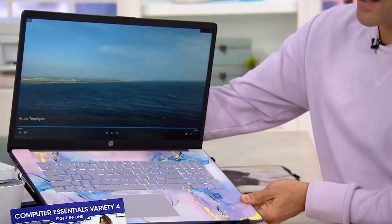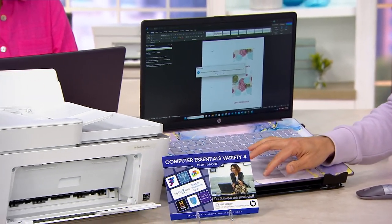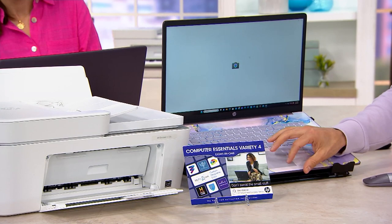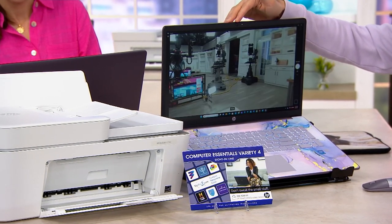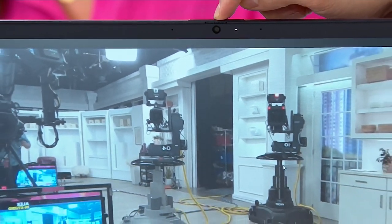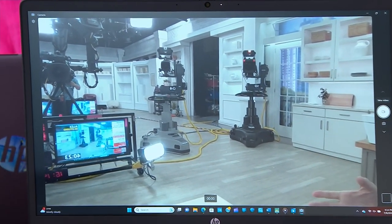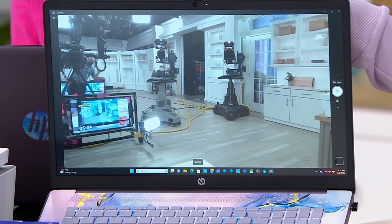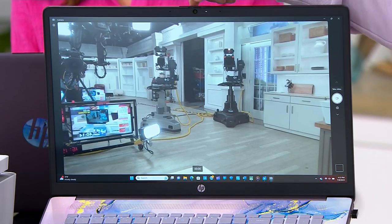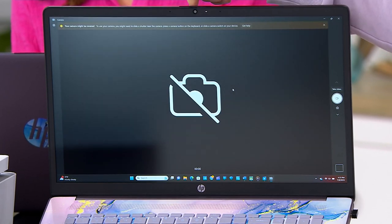Last but not least on the tour, I want to share something really exciting. Normally we get excited about the HP True Vision HD camera because it allows you to Skype, video call, and keep in touch with family and friends. But this one has a couple of special features. One: it has artificial intelligence that drowns out ambient noise — so if you're in a noisy environment, AI will cut down on that. It will also brighten you up in dark environments. And we actually added a privacy switch, so you can completely kill the camera.